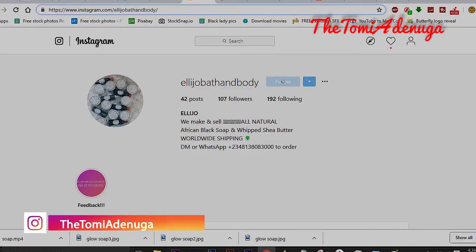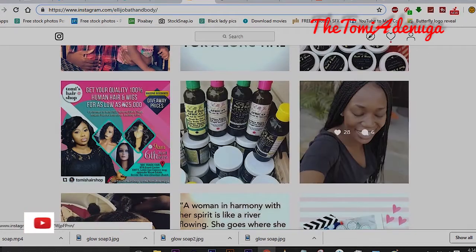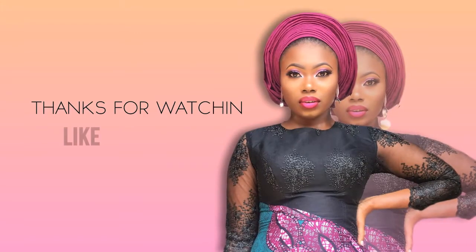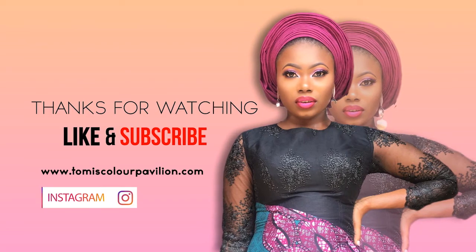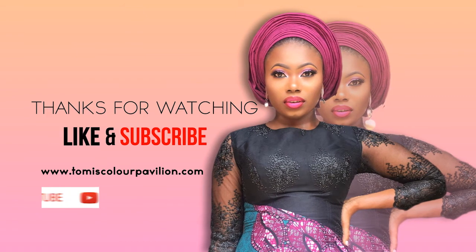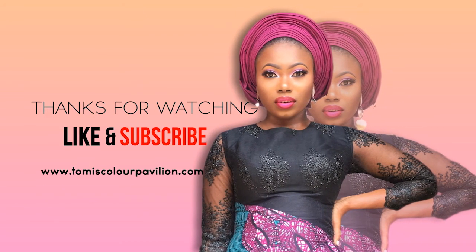So you can also give it a try. I'll leave their Instagram handle below, so if you want, just send them a message and get your black soap. Trust me, it works — if it didn't work, I wouldn't come here to tell you. Don't forget to follow me, subscribe, and share this video. I'll see you next time — stay beautiful, bye!